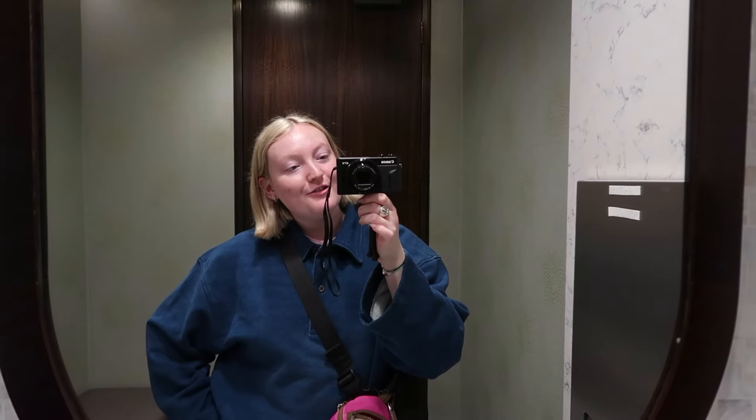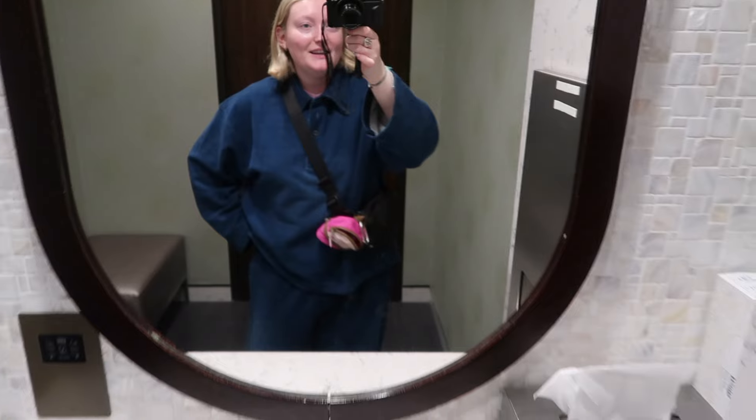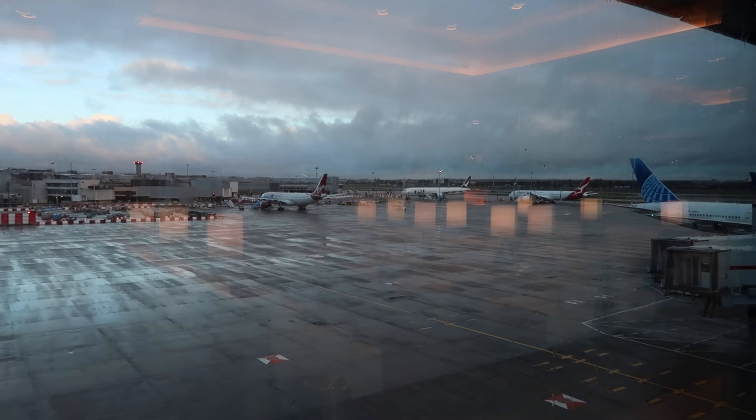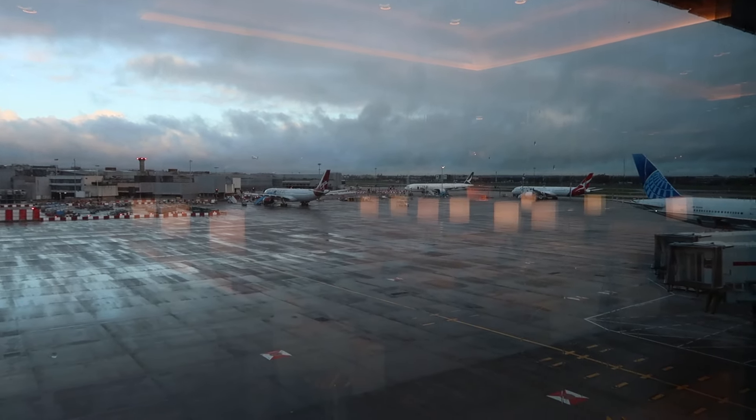I'm just in the restroom and I thought I would give you a better view of my outfit. It's such a gloomy day today. Part of me wants to go and take some canters so I can bring them to Chicago with me, but I don't know if I can fit them in my bag.